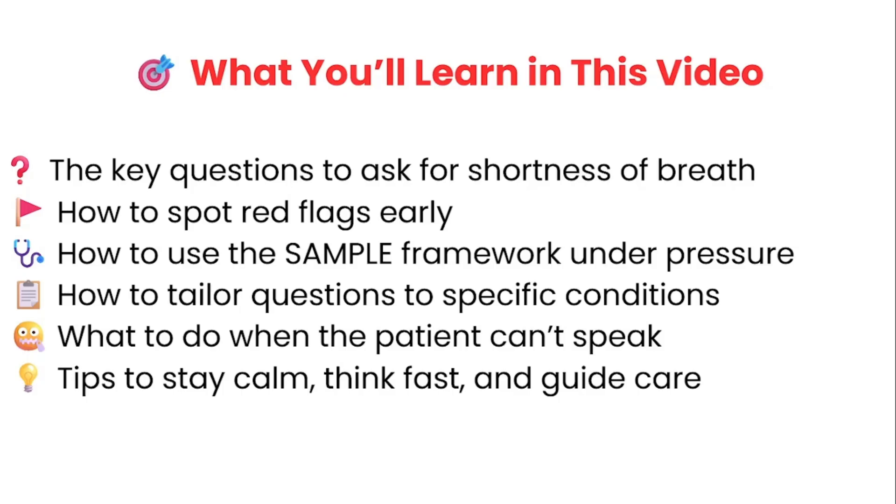Here's what you're going to walk away with by the end of the video. You'll learn the key questions to ask when a patient presents with shortness of breath and how those questions help you spot life-threatening red flags early. I'll also walk you through how to use the SAMPLE mnemonic so you never feel stuck during your assessment, even when things are moving fast.